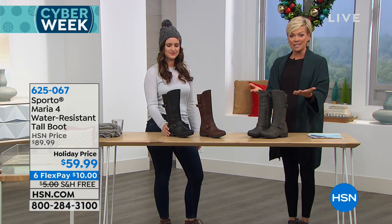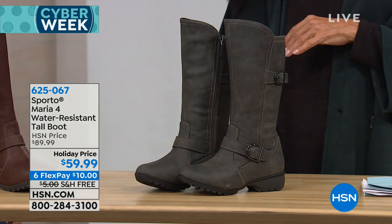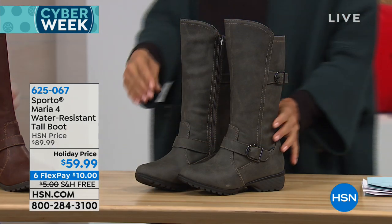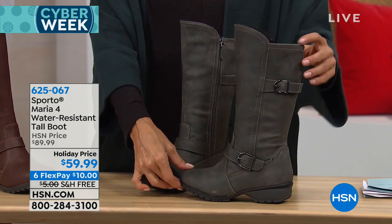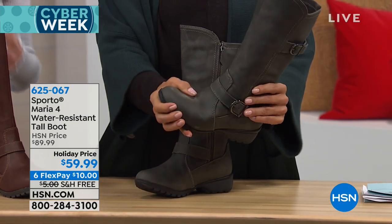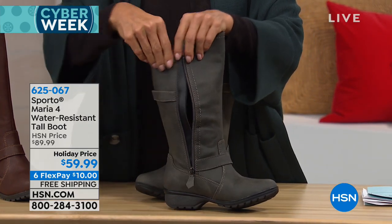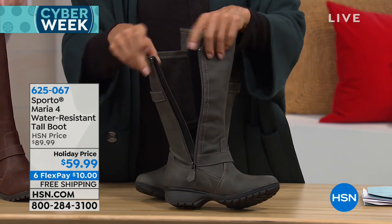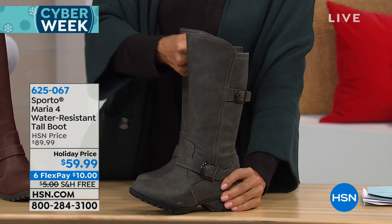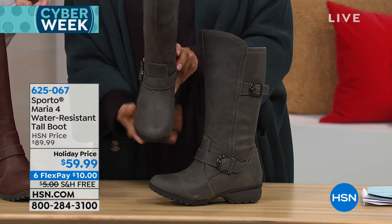This is the tallest boot in our collection this afternoon. It is called the Maria 4. This one's been improved upon many times. It is really a fan favorite — it's water resistant and has that ecosystem technology built into the boot. You can see it is so flexible, so comfortable. You've got a zip almost all the way down to the sole, which is really going to make it easy to get in and out of. You've got great detail on the hardware here.